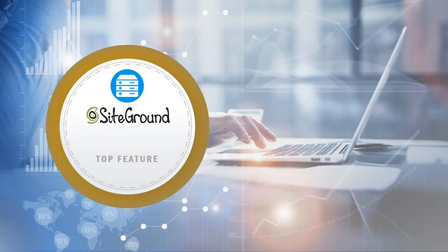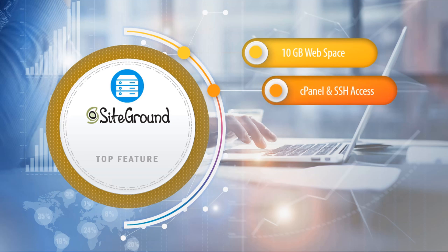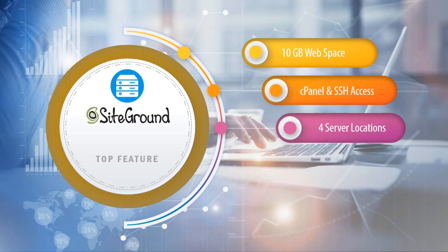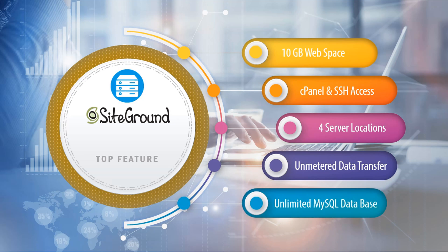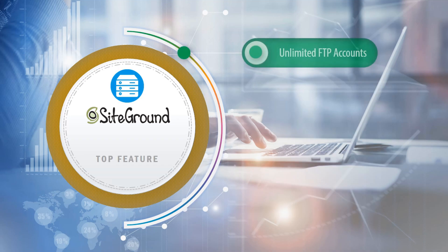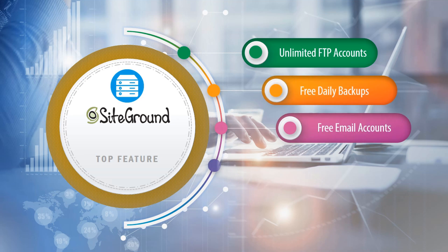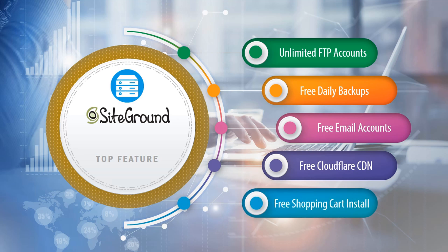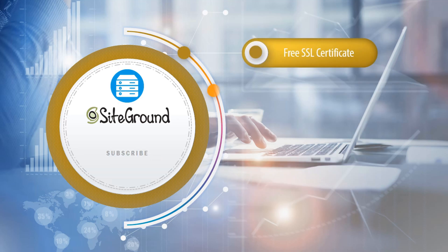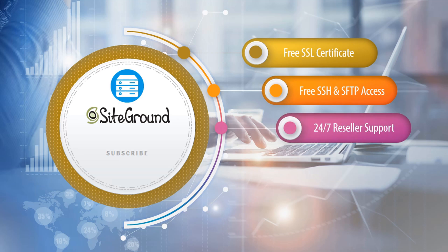Number three: SiteGround reseller hosting. Top reseller hosting features of this company include 10 gigabyte web space, cPanel and SSH access, four server locations, unmetered data transfer, unlimited MySQL databases, unlimited FTP accounts, free daily backups, free email accounts, free Cloudflare CDN, free shopping cart install, free SSL certificate, free SSH and SFTP access, 24/7 reseller support.